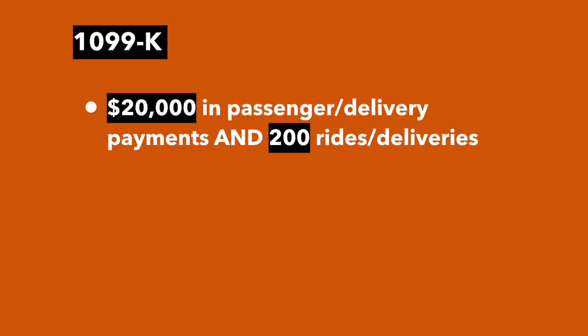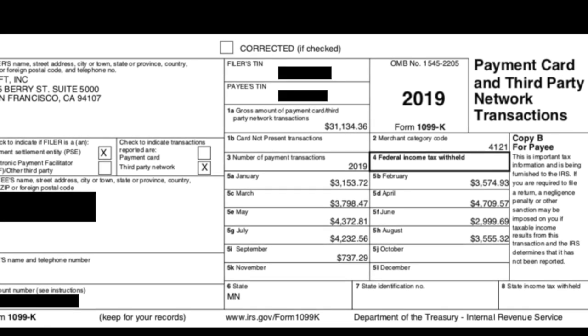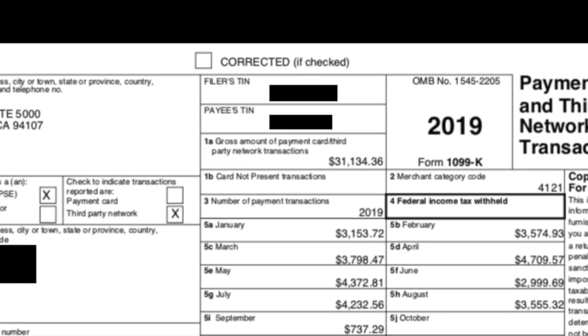All drivers will receive these tax summaries, but some drivers will receive 1099s. They may receive a 1099K or a 1099-MISC. If you earned over $20,000 in passenger and delivery payments and completed over 200 rides or deliveries, you will receive a 1099K. We mentioned deliveries because some of you might have Uber Eats income. Here's a look at a 1099K from Lyft — in box 1A, you can see that this driver earned $31,134.36 in gross payments.